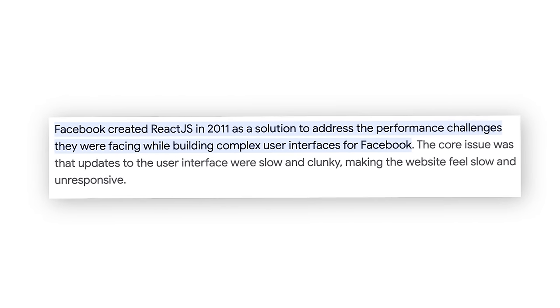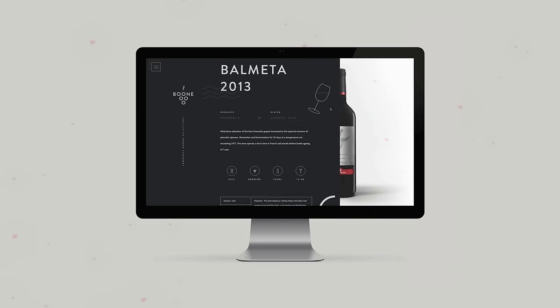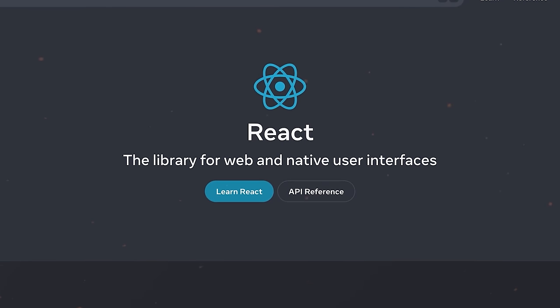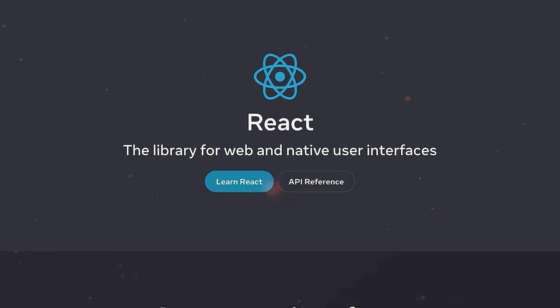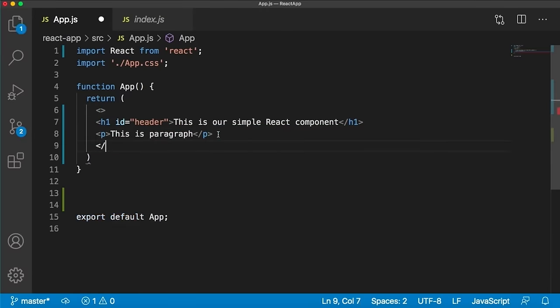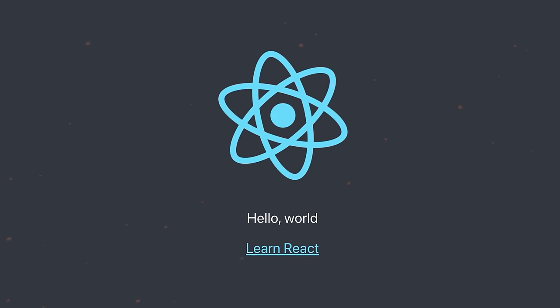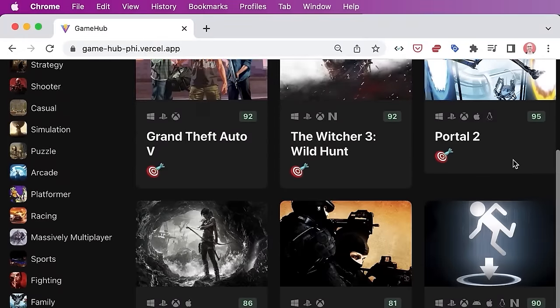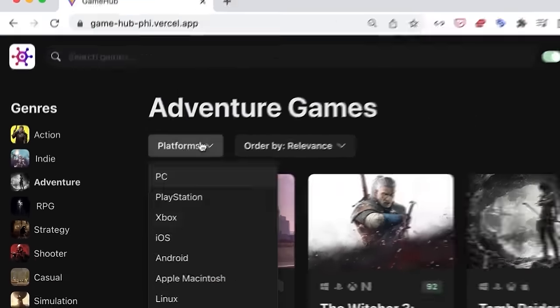React, introduced by Meta, is your go-to JavaScript library for creating dynamic user interfaces. With its user-friendly components, you can easily design interactive UIs. These components receive input data and smoothly render the display. That's why it can do anything from a basic Hello World message to advanced UI packed with rich data — it's all about making UI design simple and efficient.